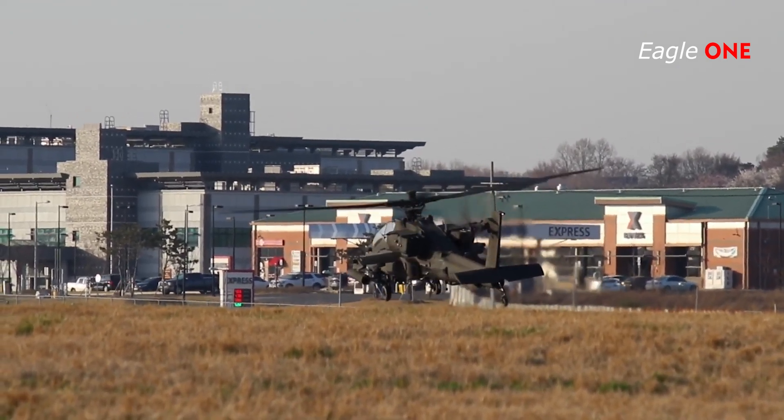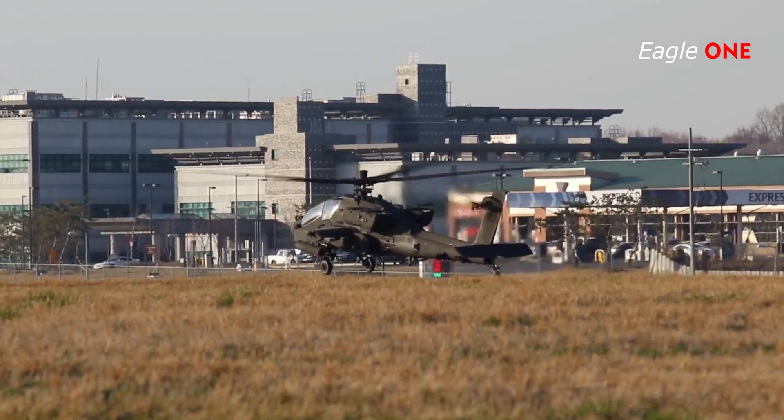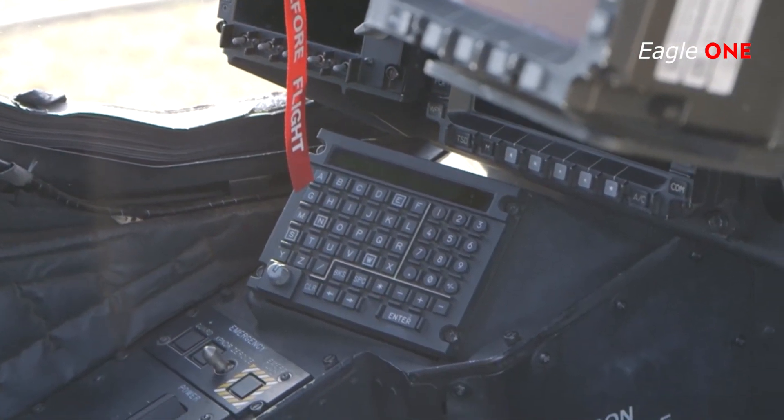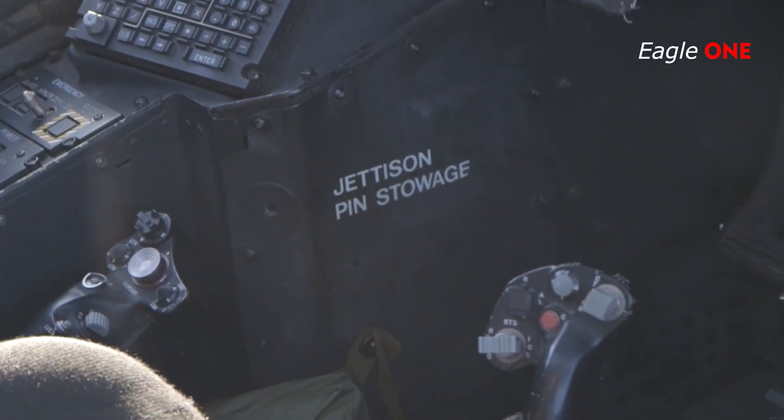Up to six AH-64 Apaches can be safely fitted inside the cargo hold of a USAF Lockheed C-5 Galaxy. One of the most distinguishing features at the introduction of the Apache was its helmet-mounted display, the Integrated Helmet and Display Sighting System.